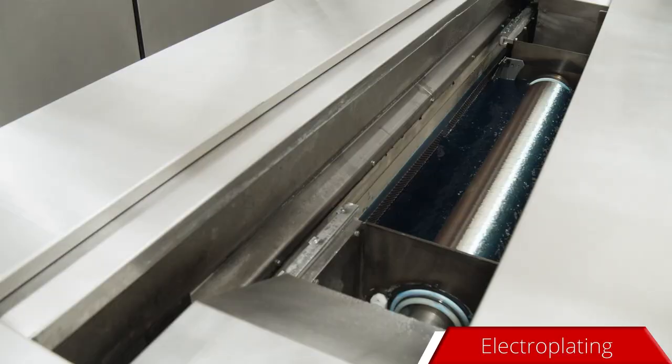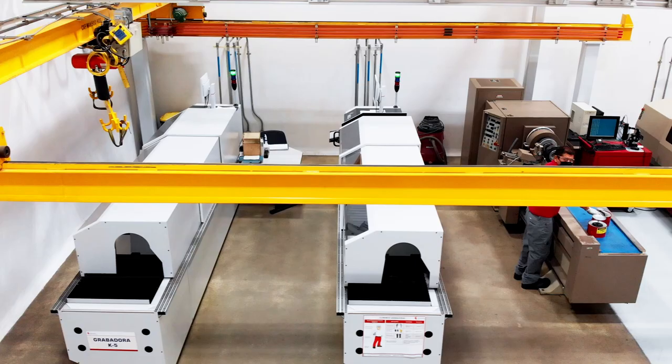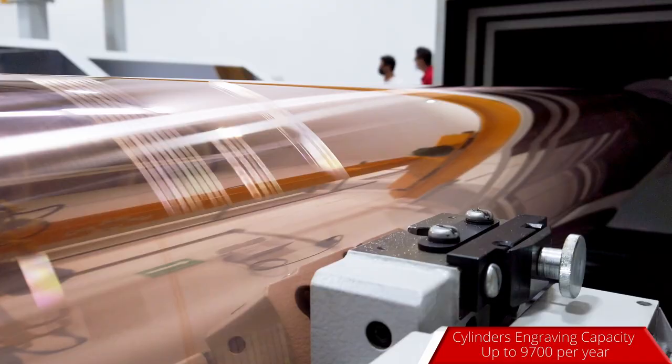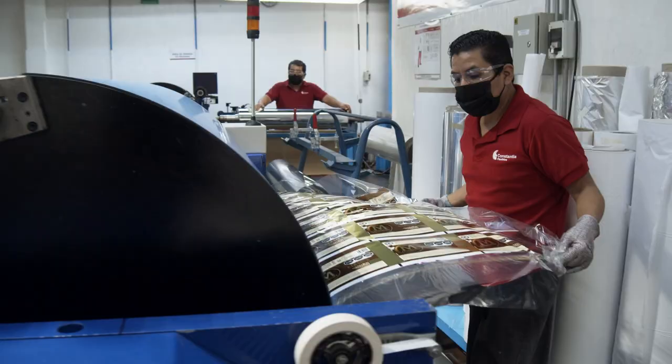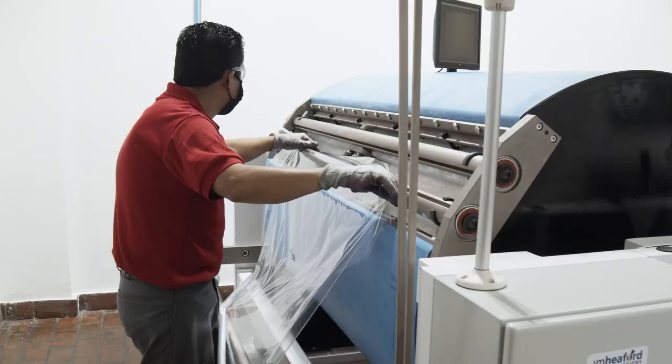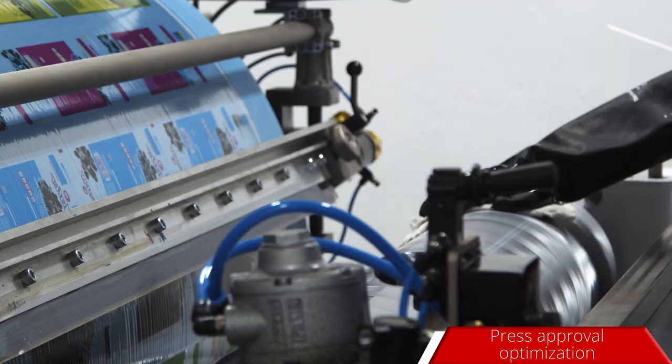Cylinder engraving. Full galvanic line for gravure cylinder process. State-of-the-art technology for cylinder engraving. Role-proof equipment. Development of the one-op process to optimize the new product press approval.